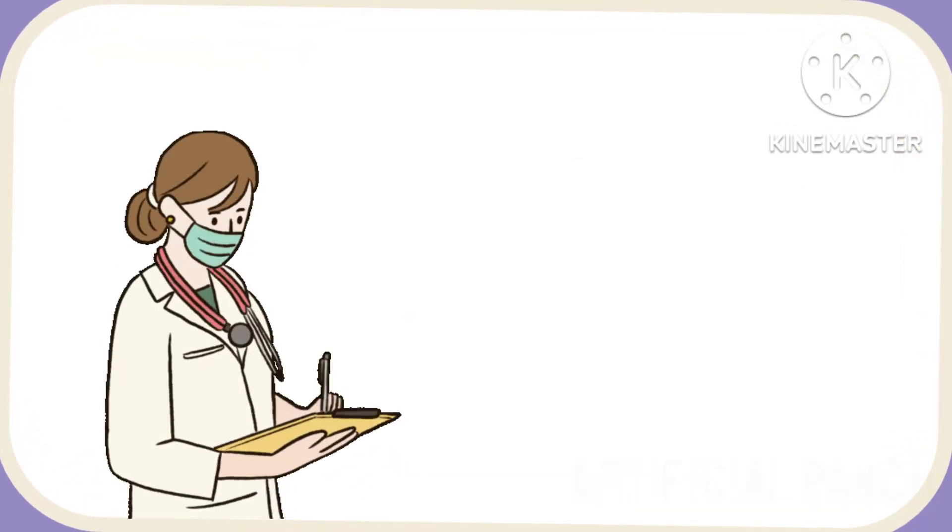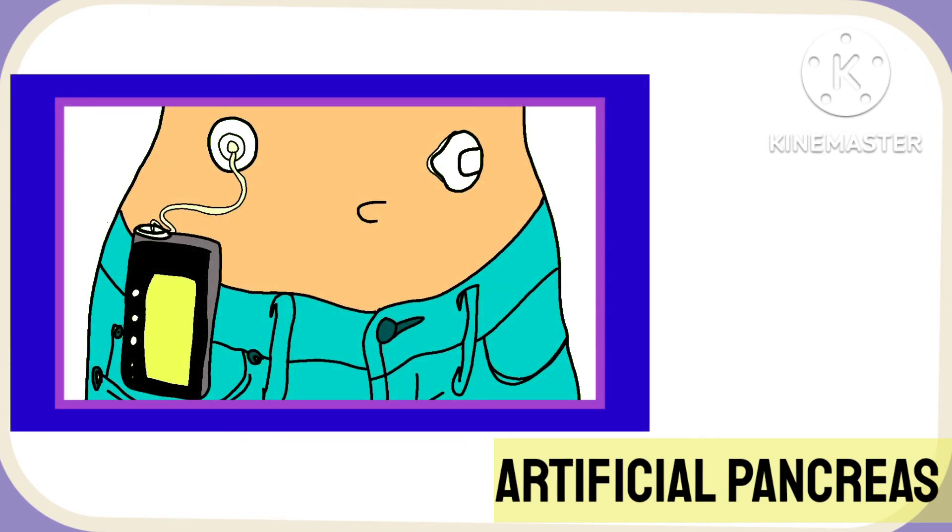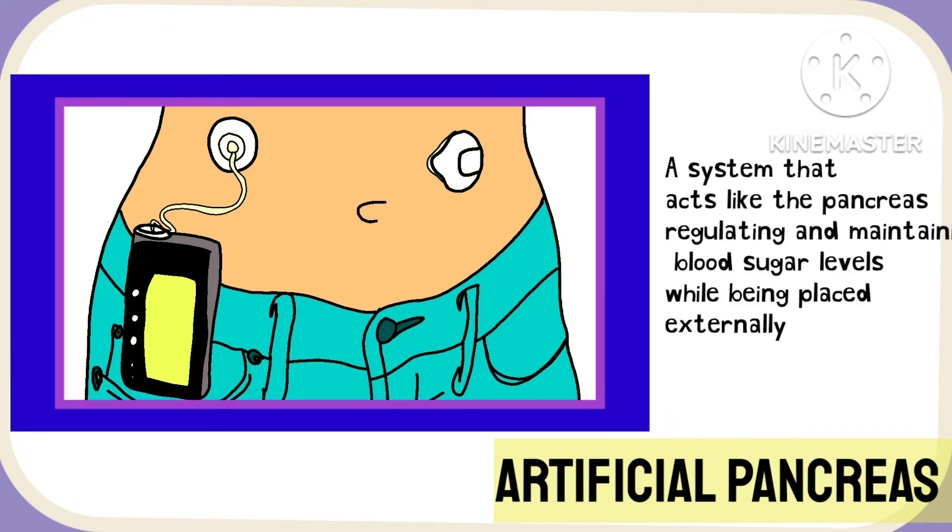To combat this problem, researchers came up with the artificial pancreas. The artificial pancreas is nothing but a system that acts like the pancreas, regulating and maintaining blood sugar levels while being placed externally.